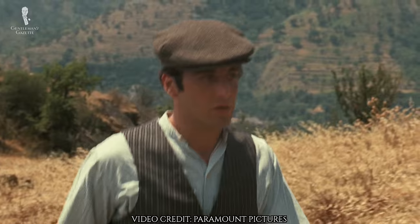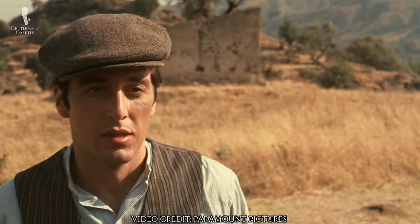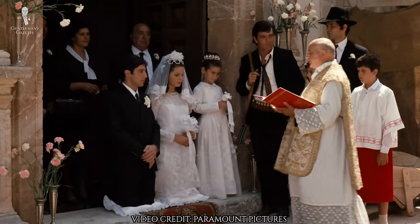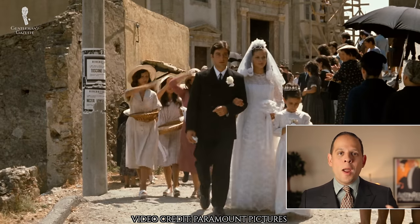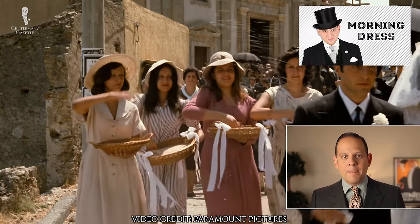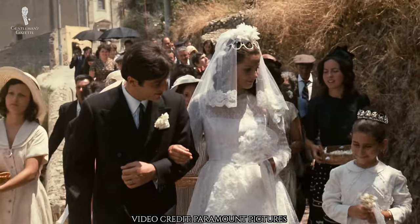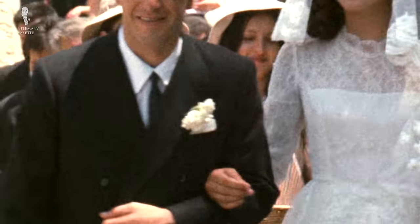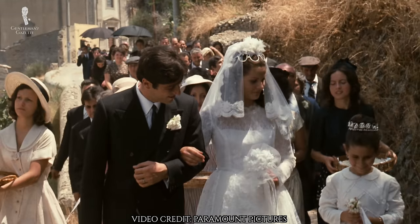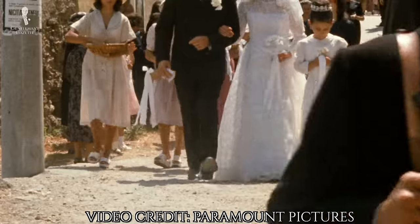As Michael heads off to Sicily, you can see him wearing a striped vest that is too short for him, walking around with his bodyguards and a flat cap. The next notable outfit is his black double-breasted wedding suit that he wears instead of a mourning coat. In Sicily at the time, maybe mourning coats weren't the style anymore, but you still had that boutonniere — this time worn through the buttonhole, not pinned onto it. It's a big white carnation. Interestingly, he wears a Winchester shirt, which means it's a white collar with a different colored body. If you look closely, there's actually a pocket square and a carnation.